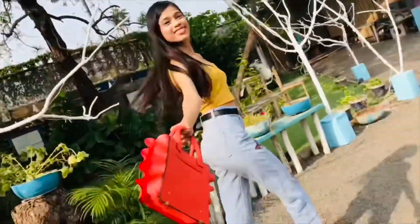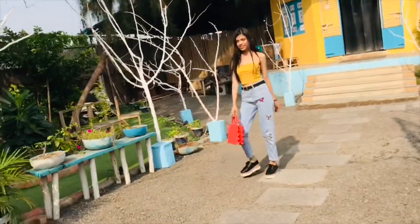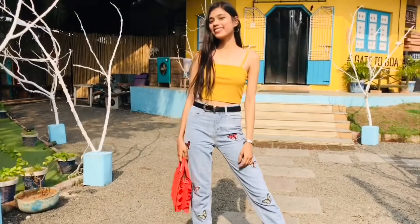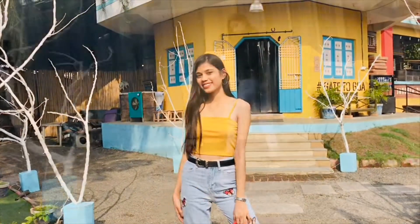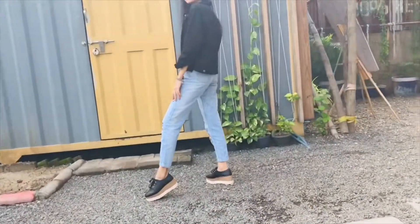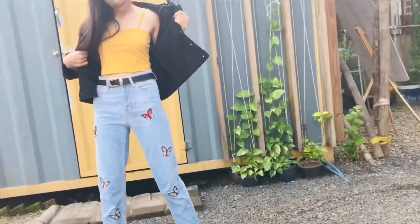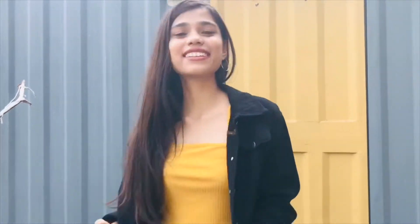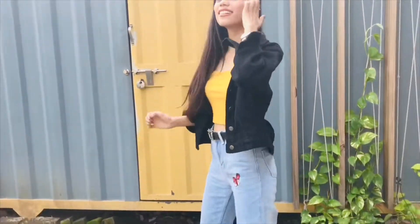I paired a classic black belt to tie the look, and also paired this orange bag to give the outfit a pop of color. You can also throw a denim jacket over this outfit to stay aligned with a college dress code and still look stylish. A denim jacket is a must-have — I literally wear this all the time and it always works for me.